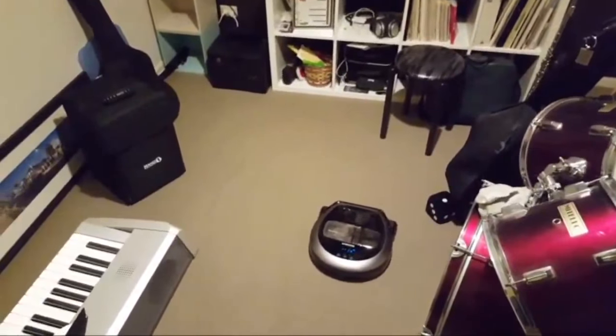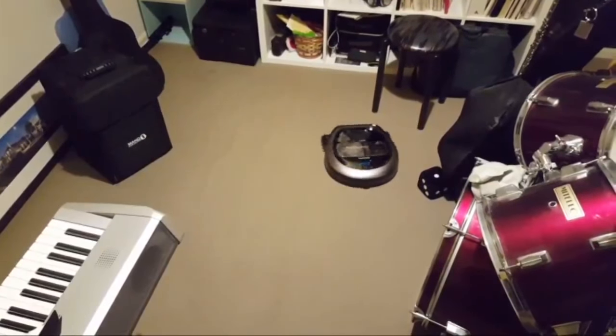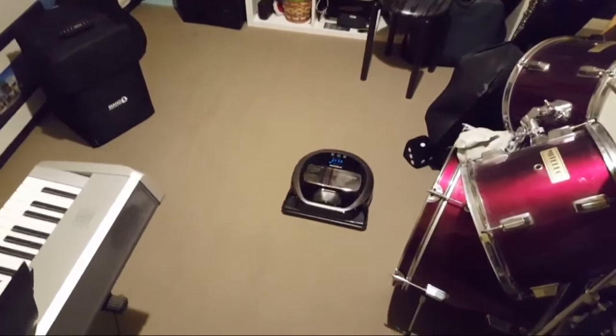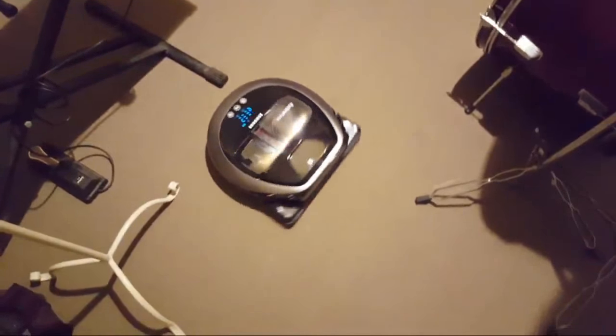I'll do a top-down view. It's definitely louder — you can hear the suction, because it's suction here. There's so much dust in that dust bin.